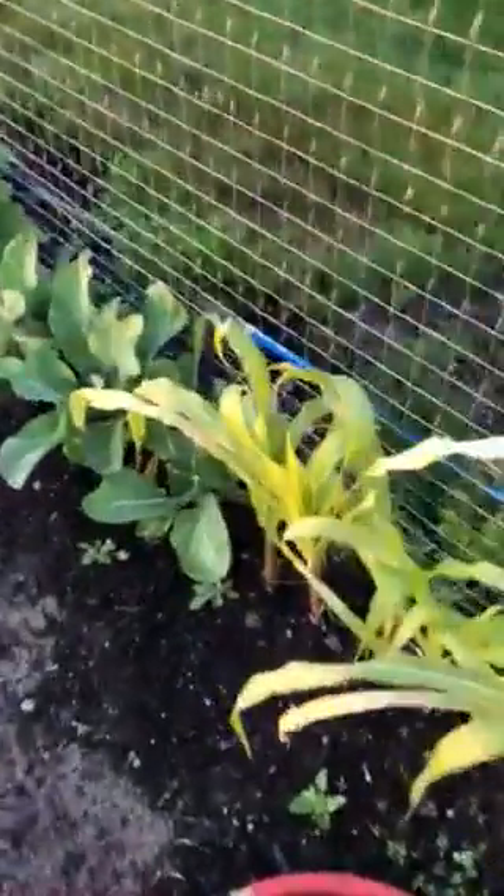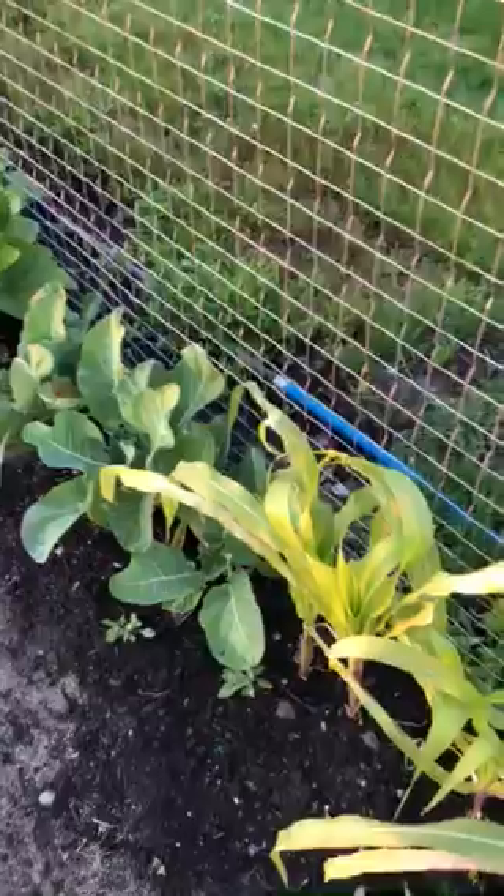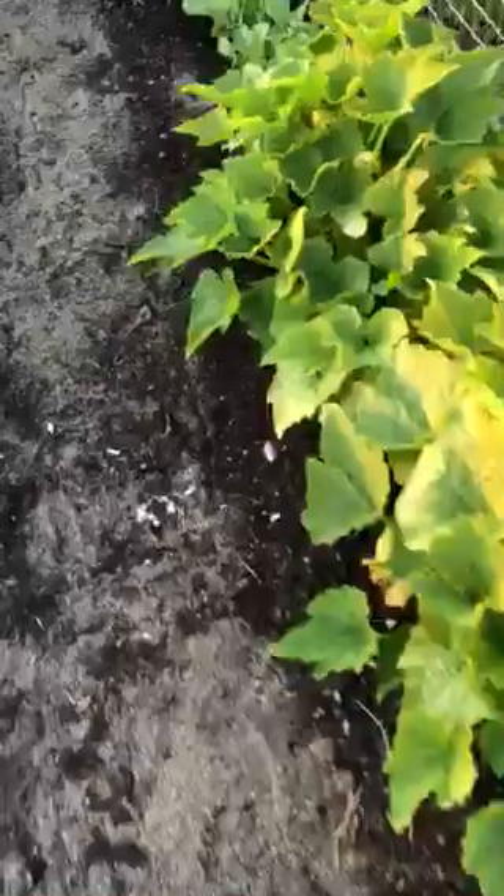Okay, so here's another garden update. Here we have zucchinis — we have mushroom blossoms. So we'll have lots of zucchinis.